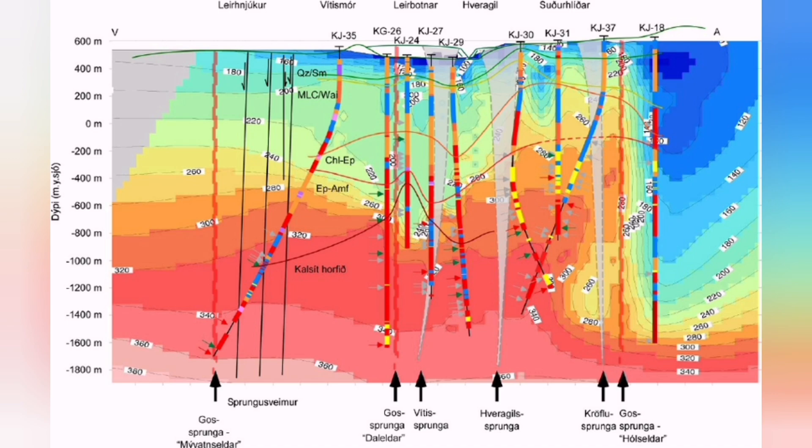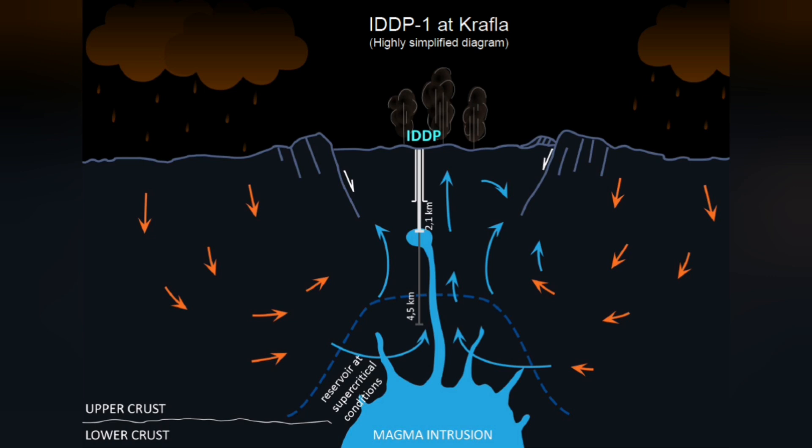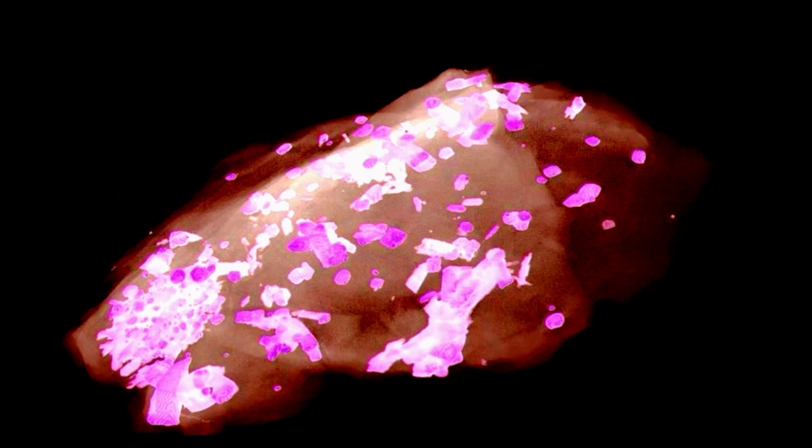Krafla fires in Iceland are famous for this — we had a lot of eruptions from the 1970s to early 1980s. We dug boreholes into that volcanic area, and some of them reached the molten magma in liquid form. Nothing like what we expected happened. We actually quenched it — made it suddenly cool down and solidify. This is a picture, one of those X-ray images, and you can see it is made of some crystals and the rest is glass — crystals of plagioclase.